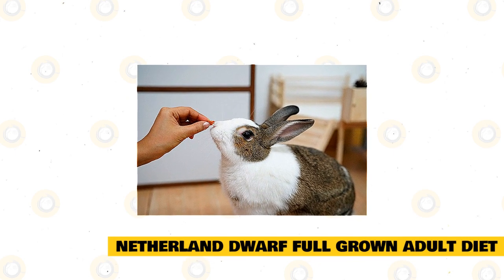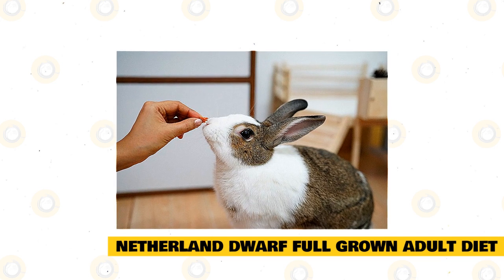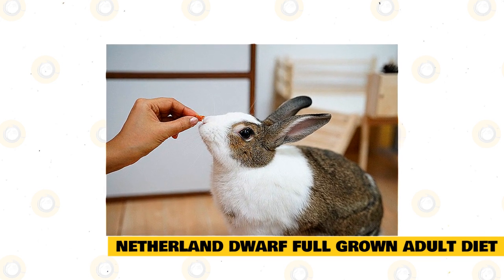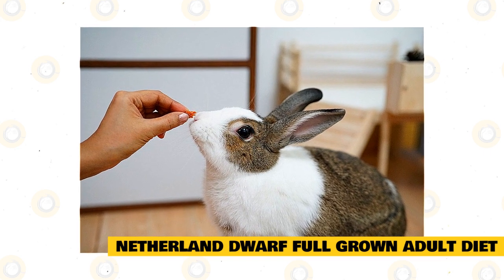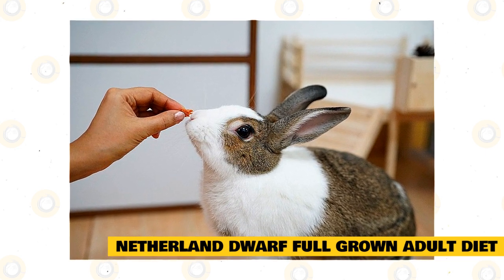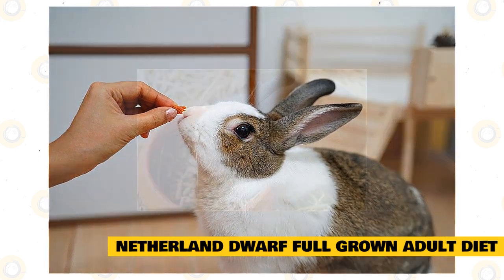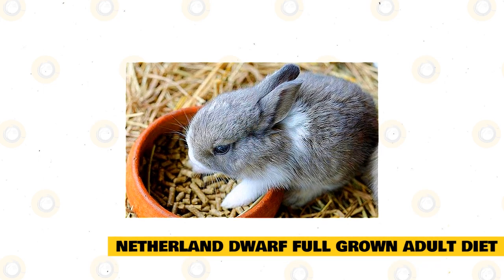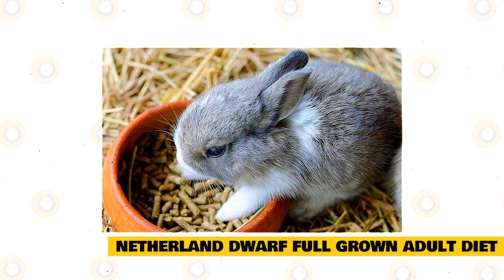Netherland Dwarf Rabbit Full-Grown Adult Diet. According to the Rabbit Producers Association, a Netherland dwarf should receive approximately 1/8 cup per pound of body weight, unlimited fresh Timothy hay, unlimited fresh water, and limited amounts of fresh vegetables. Each rabbit is unique, so you can increase or decrease the amount of pellets fed according to whether he feels too fat or too thin.